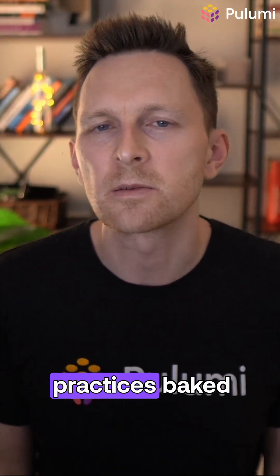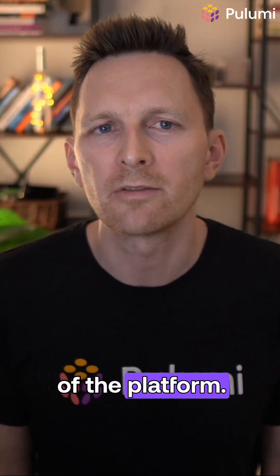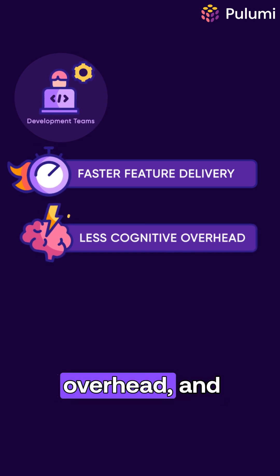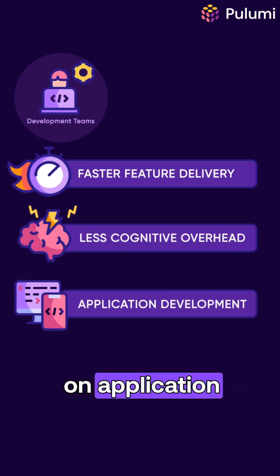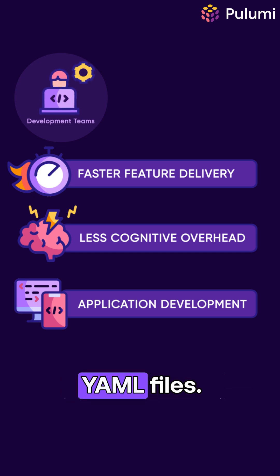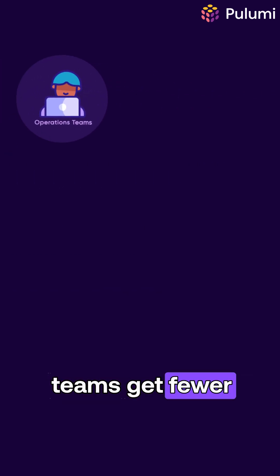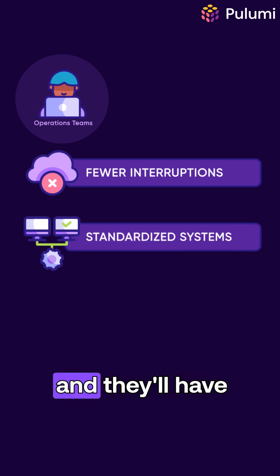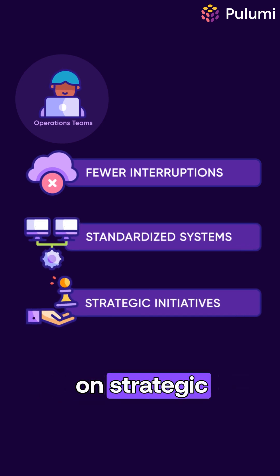Meanwhile, platform teams ensure there's consistent security and best practices baked into the defaults of the platform. That means development teams get faster feature delivery, less cognitive overhead, and more time spent on application development instead of YAML files. Operations teams get fewer interruptions in standardized systems that are easier to maintain, and they have time to focus on strategic initiatives instead of tickets and firefighting.